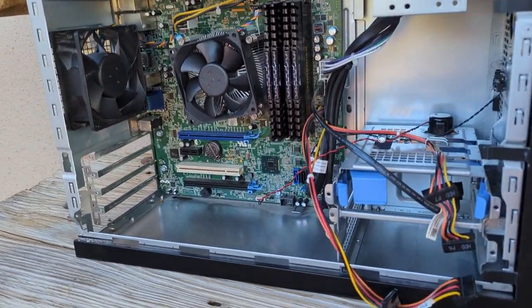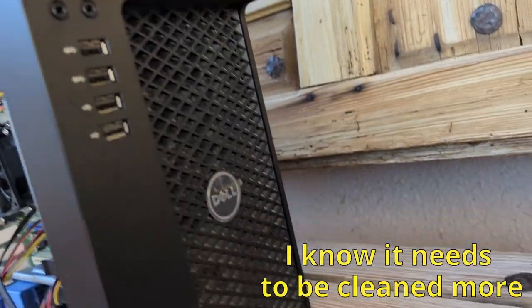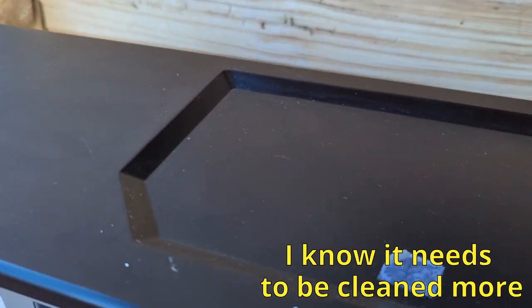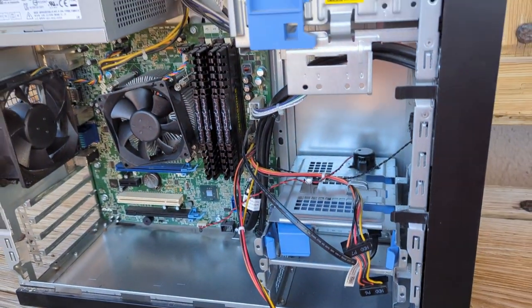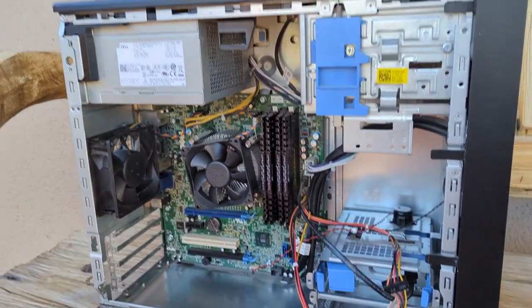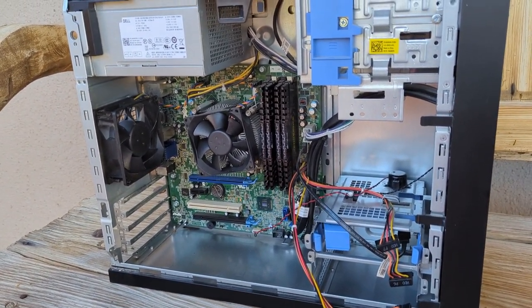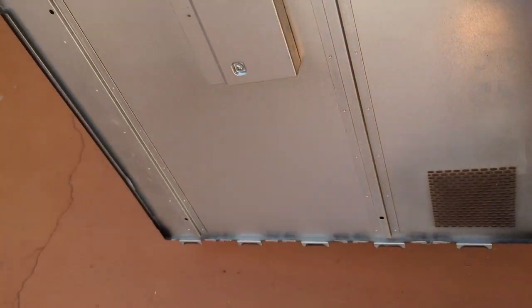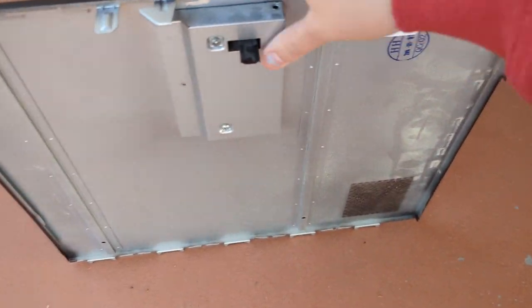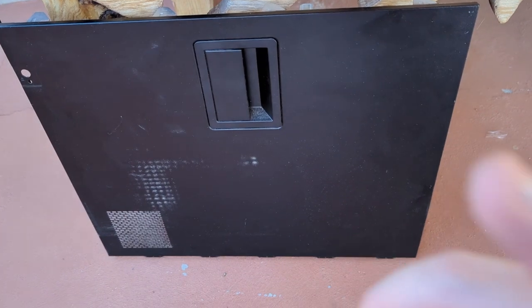I cleaned the inside with compressed air and wiped it all down — the other side is clean too. I'll try putting the SSD back in just to see if it works. The side panel also needs a clean — the computer side is completely clean at least, so I'll clean the panel as well.